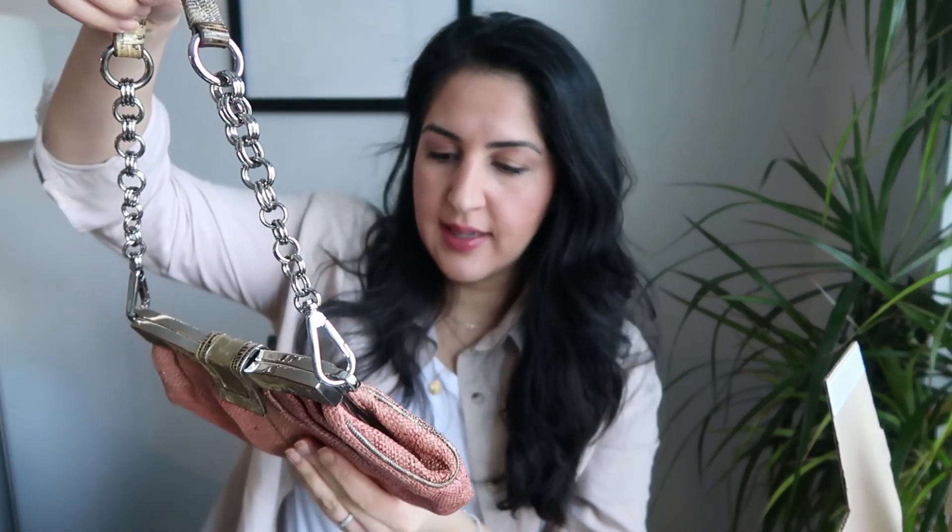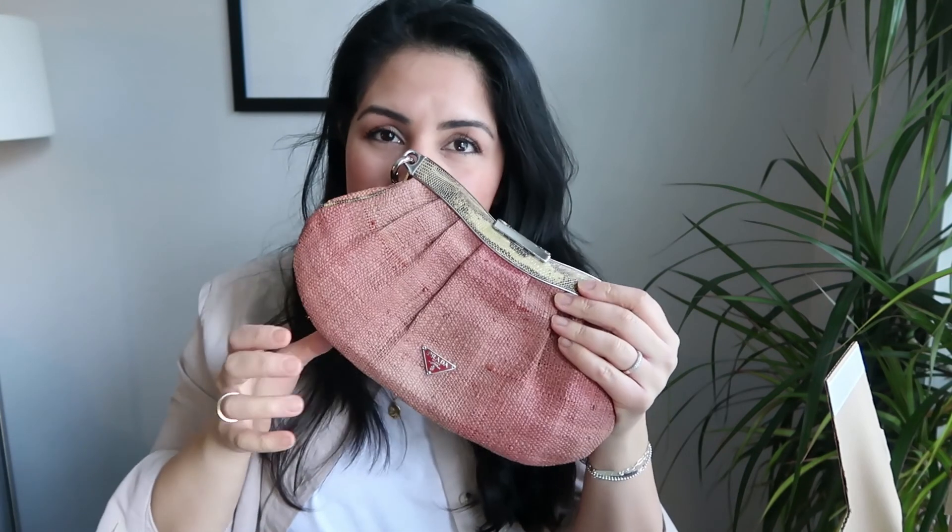This bag was listed as in very good condition, and looking at it, it is. The only thing is it smells a little like smoke — I think the person was a smoker — but we will air that out. I purchased this purse for $237 Canadian. On top of that there were taxes, duties, and the authentication fee. So in total I spent about $315, which I think for a Prada bag in this great condition and in this unique style was a great find and a great deal.